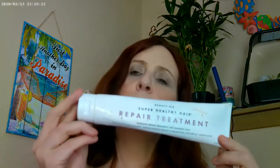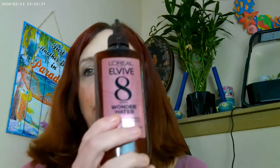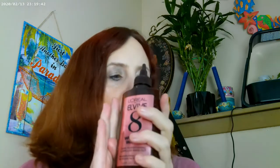The Beauty Pie Super Healthy Repair Treatment — this is really good on the hair as a deep conditioner; you leave it on for a couple of minutes and then wash it out, and I really liked that. This one is the L'Oreal EverPure 8 Wonder Water — this is actually a new bottle since I already recycled my other one, but I did go through a full bottle of this.